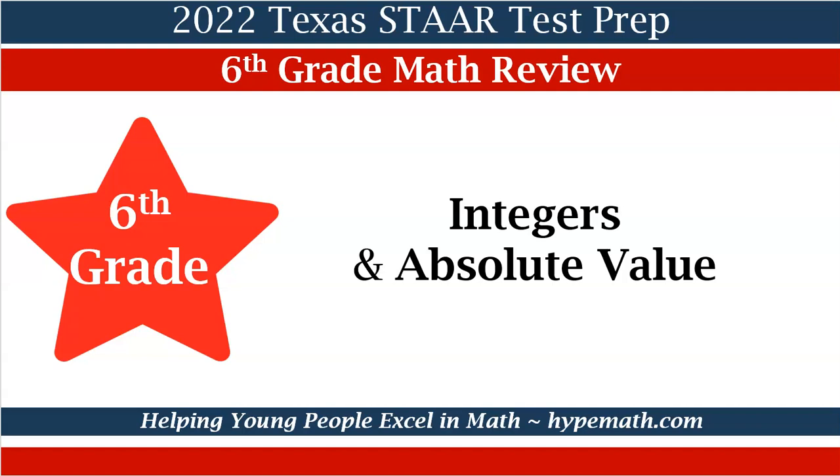Hello, this is Shea Jackson with Hype Math. In today's video, we will be reviewing for the 2022 Texas STAAR Math Test for sixth graders. The math concepts we will review are integers and absolute value.